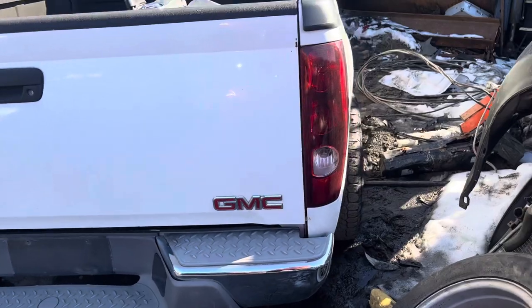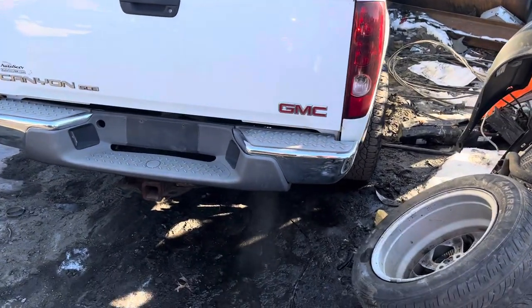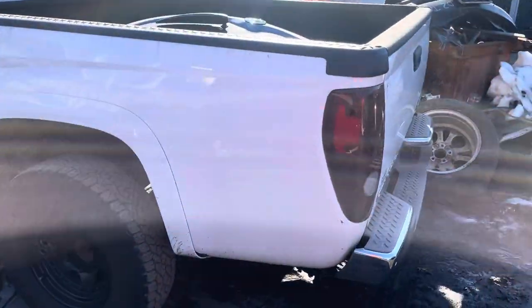Tail lights are good. Tailgate is good. Rear bumper is good. The tail light is good, and the bed is good as well.